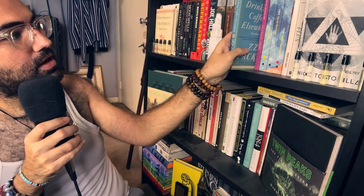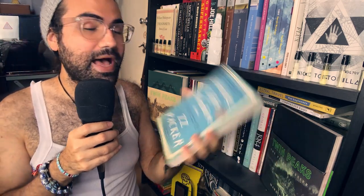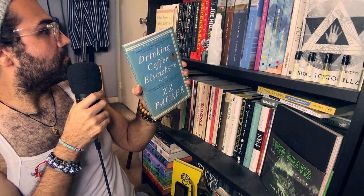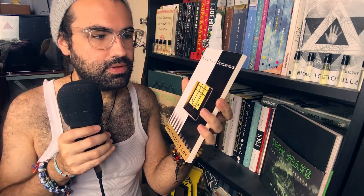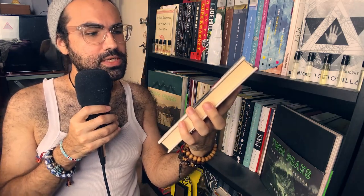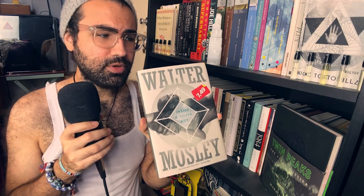I now have Drinking Coffee Elsewhere — stories by ZZ Packer — on this shelf. And I also have the Antifa book. Brutal Imagination, poems by Cornelius Eadie — or Eddie. I'm supposing it's Eadie. Why do I not know how to pronounce people's names? I got this one on Book Outlet with a bunch of other books, and I cannot wait to read it. Walter Mosley's Inside a Silver Box — also from Book Outlet. It has a $7.49 sticker but I think it was actually cheaper than that.